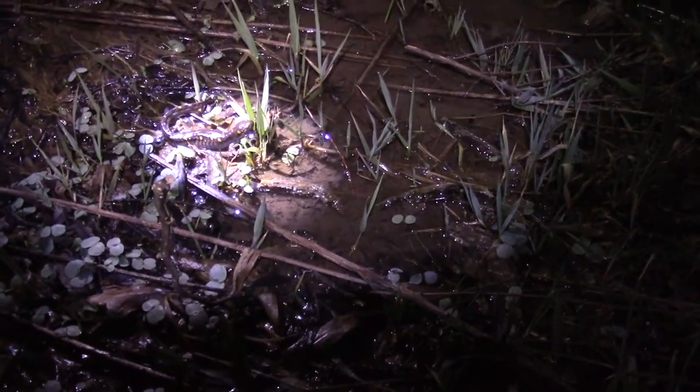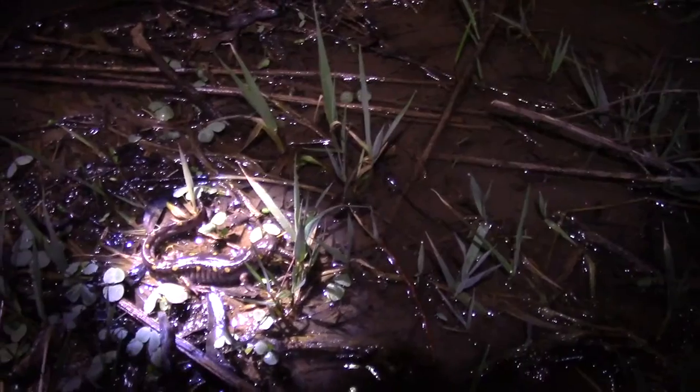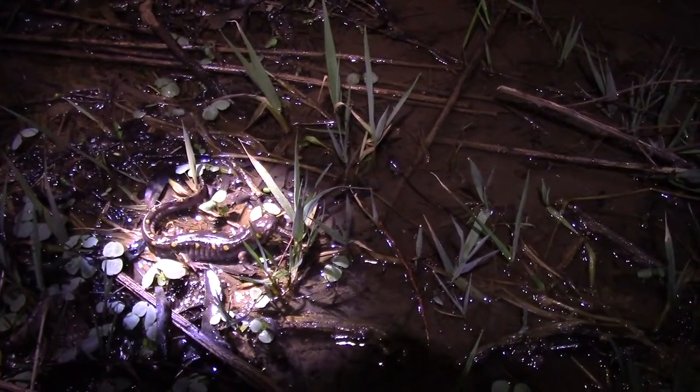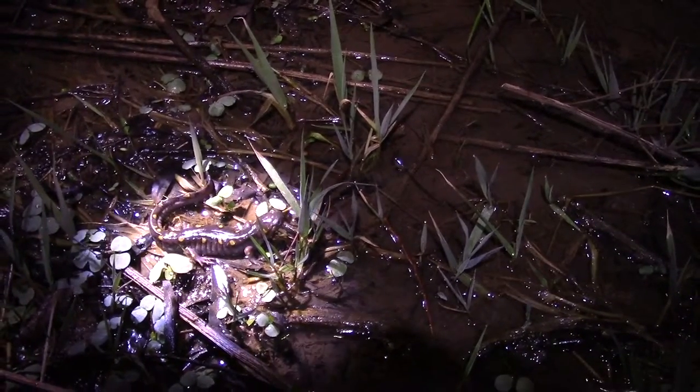We'll put him on the edge, and he might go back into the deeper water if he wants. I think that makes for a successful night of salamander watching down here.